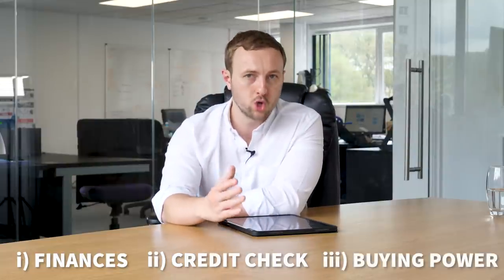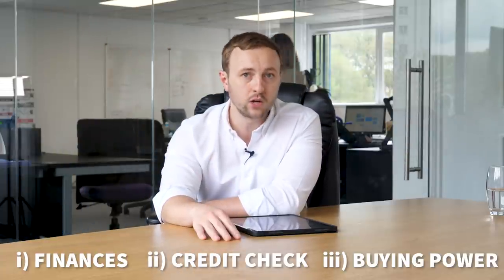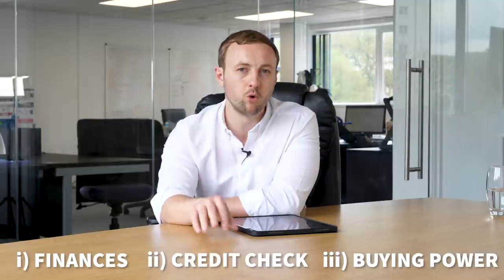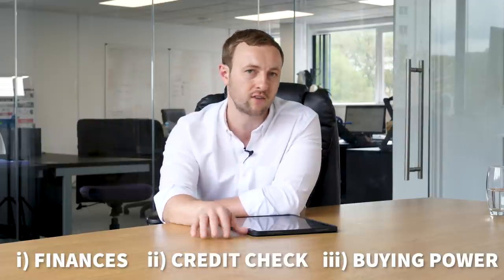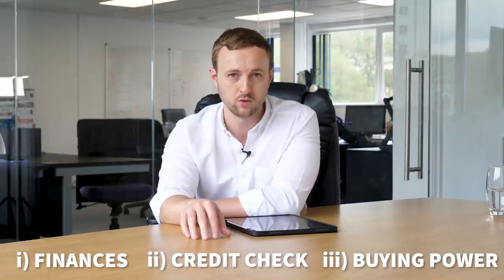Finally, your buying power: what's your experience? Talk to a broker. Do you have a salary? What mortgages can you legitimately get? There's nothing more that annoys an estate agent than when they accept an offer and you need to pull out because you didn't have the financial viability to move forward.